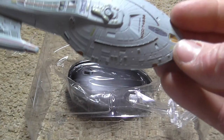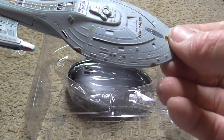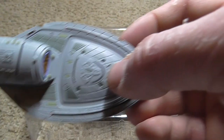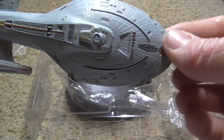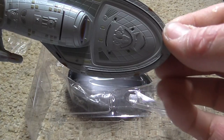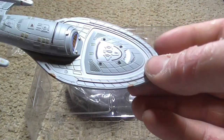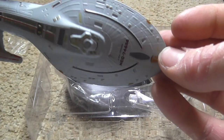Intrepid-class starships were fitted with an autonomous medium-range vessel known as the Aeroshuttle, which was normally docked underneath on the underside of the saucer section. The Aeroshuttle, which was designed to operate within a planet's atmosphere, was closely related to the runabout and they were based on the same hull design. It was a multi-mission vessel intended for long-range reconnaissance missions, planetary landings, and excavation.